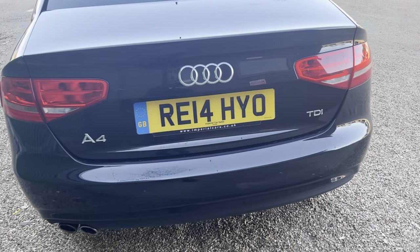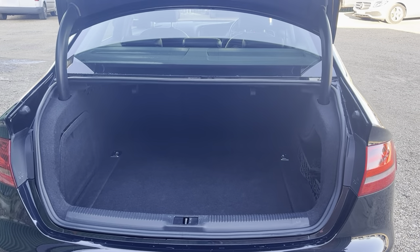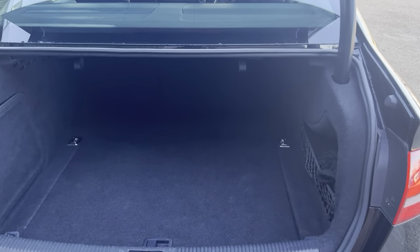On to the boot — plenty of space in the boot as well, making the vehicle nice and practical.